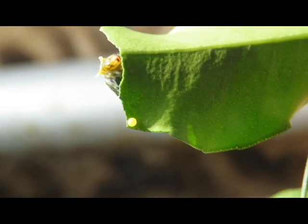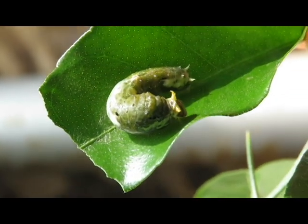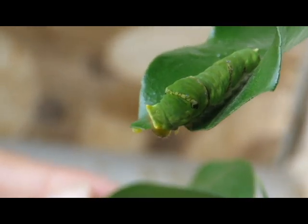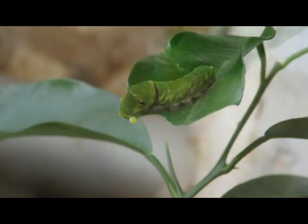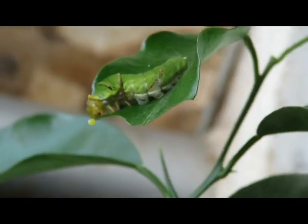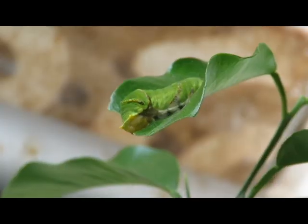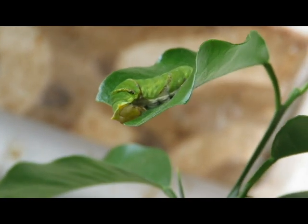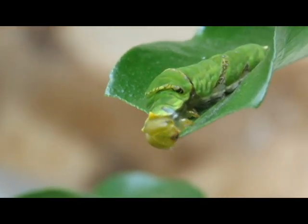Though the caterpillar was full and was planning to leave for the day, he had some other plans. The next day, he visited the same leaf. He stopped near the egg again, but the freshly sprouted leaf was just impossible to resist. Though he avoided the part where the egg was laid, he ended up chopping off the egg from the leaf as he kept eating the juicy leaf.